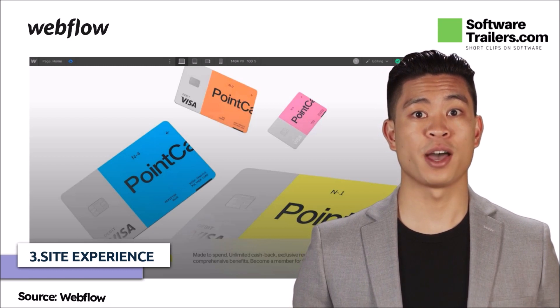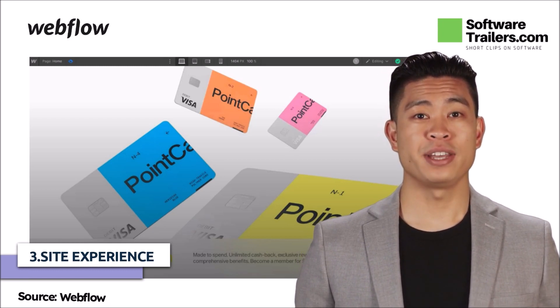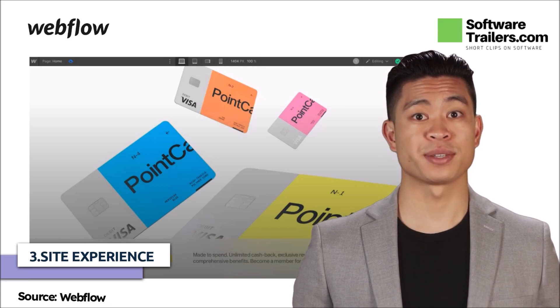Besides, more than 200 nations worldwide accept payments on Webflow sites, and you can start a business in 119 of those.